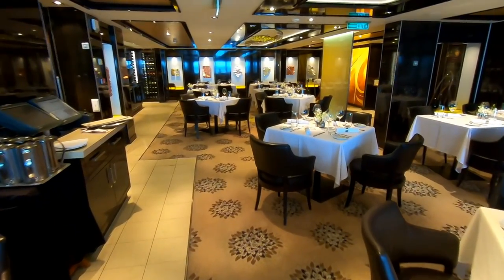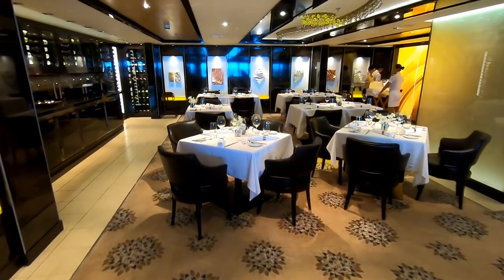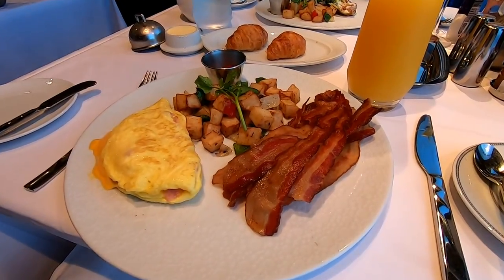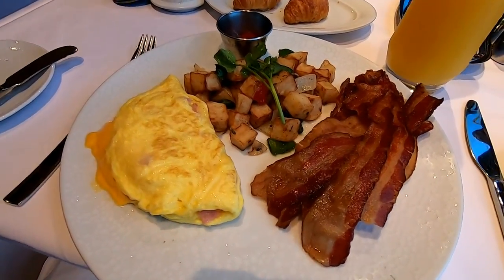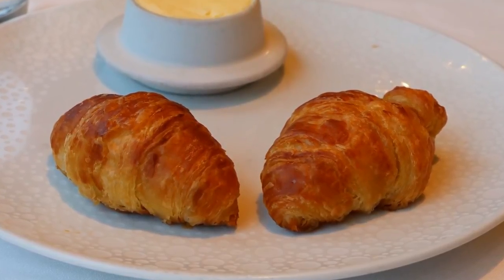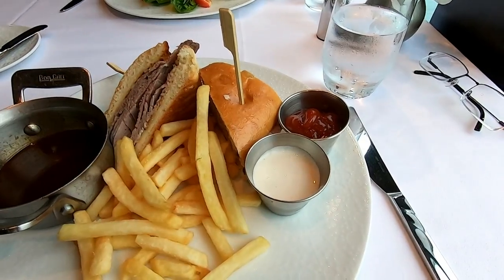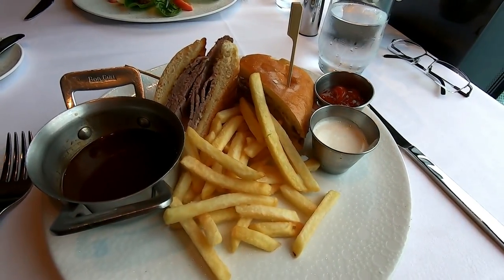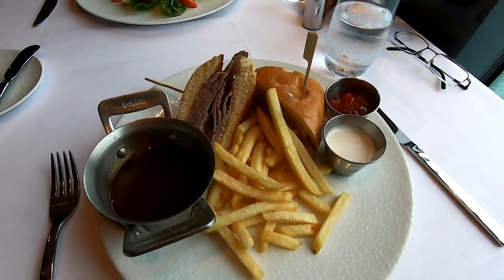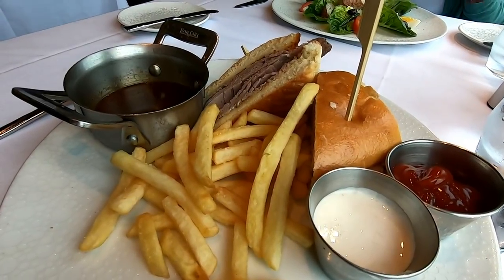The Brazilian steakhouse has a pretty great salad bar, but don't fill up on it — you'll want to save lots of room for all the meat they bring around and carve off slices right at your table. I've warmed up to the private restaurant in the Haven as I've cruised with NCL more often. I felt a bit uncomfortable there my first couple of Haven cruises — it seemed overly fancy — but I've come to realize you can be as casual and comfortable in the Haven restaurant as you want. They just want to spoil you. The breakfast in the Haven restaurant is fantastic — I ate all seven breakfasts there. At lunch, the French dip sandwich was a nice surprise. This time it was fantastic — so good that I went back for lunch on another day and had another one.